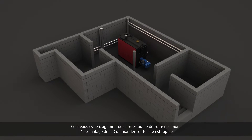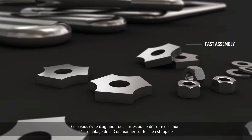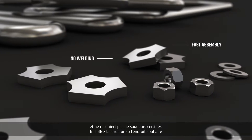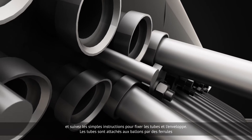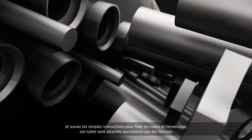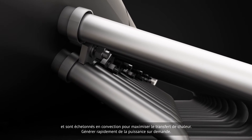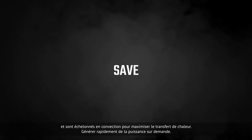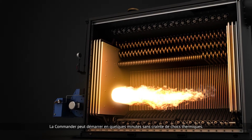Commander's on-site assembly is fast and requires no certified welders. Follow easy instructions to attach the tubes and casing. The tubes are attached to the drums by using ferrules and they are staggered in convection to maximize heat transfers.